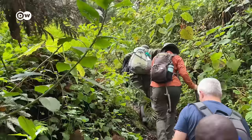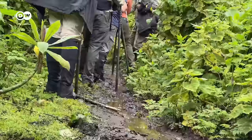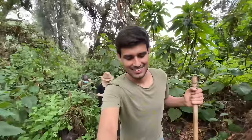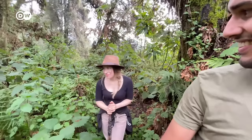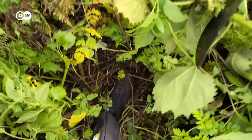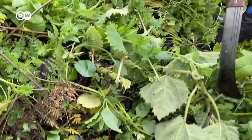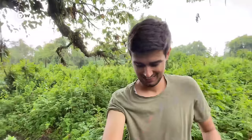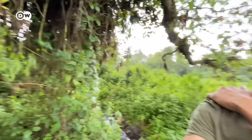Our trek went through some really deep rainforest — a lot of mud, sludge, water, and stinging nettles. These plants actually sting you like a needle, except the pain can last for many minutes, up to an hour. They were everywhere, and no matter how careful we were, we got stung multiple times on our arms and legs despite wearing clothing and gaiters.